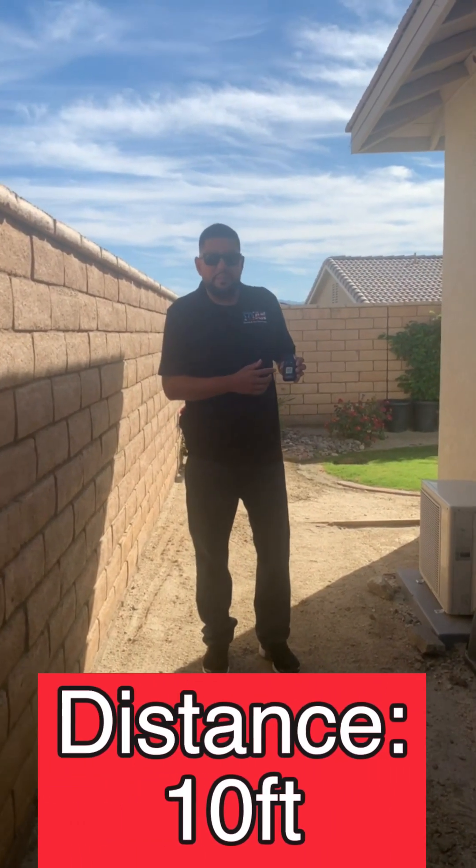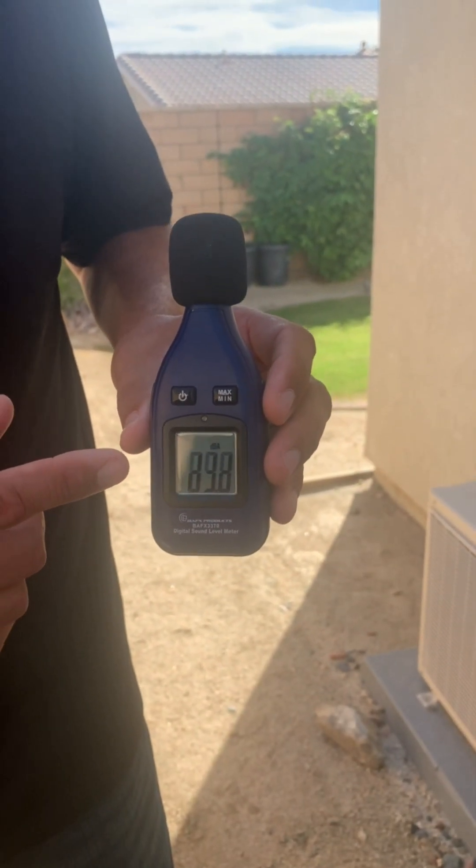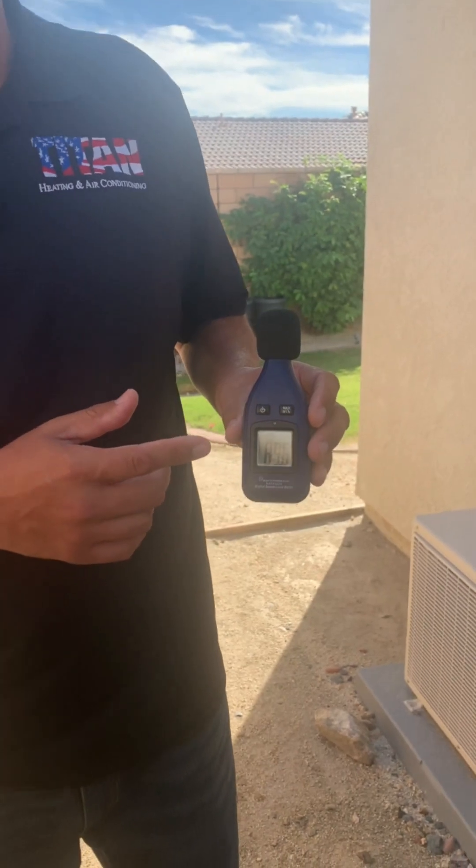Alright guys, this is from 10 feet away — measuring about 64–65 decibels. Now we're going to measure from 20 feet away. This is something you guys might want to consider when you're replacing your unit. Maybe your AC unit sits on your patio and you don't want to hear it. So this is very important in the next decision you make when purchasing an air conditioner — to see how quiet it's going to be.